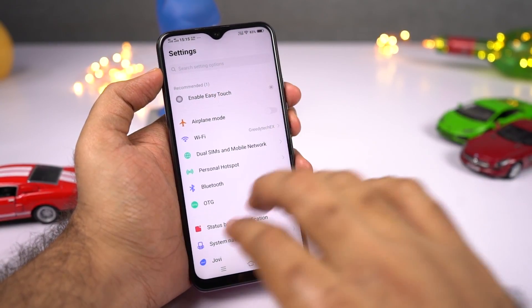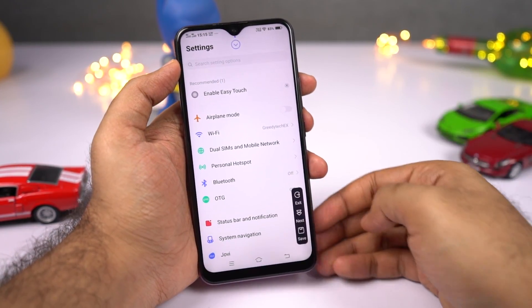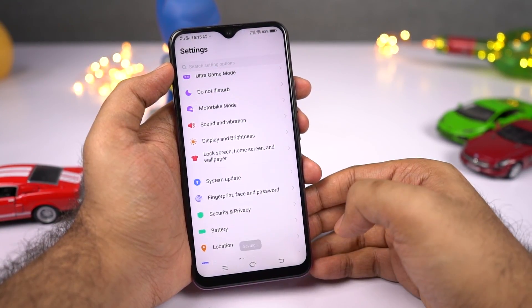Next, we have long screenshot. If you want to take a longer screenshot — maybe of a webpage — first take a regular screenshot. You'll get a small preview; click that and then click the long screenshot button to take a longer screenshot.